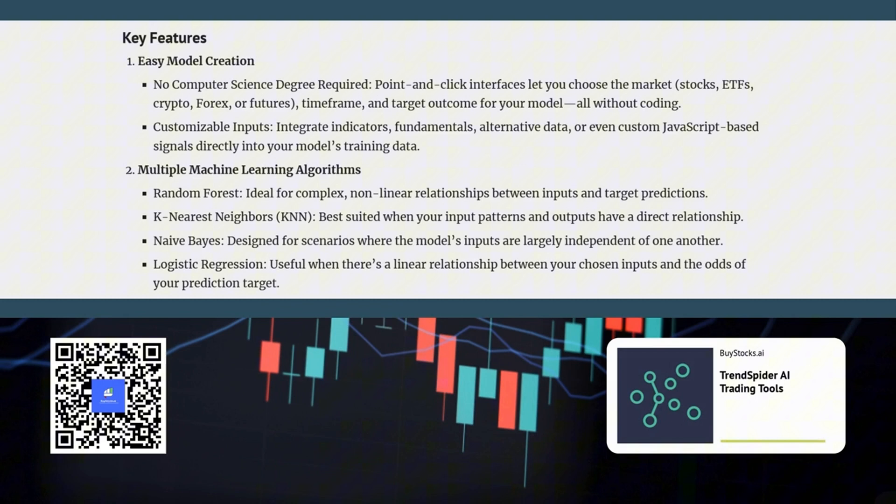How does it actually work? The process starts by choosing your market — whether it's stocks, crypto, Forex, or something else — and setting your desired time frame. Then you tell the AI what you're aiming for. This could be anything from identifying optimal entry and exit points to finding stocks poised for a breakout. So you're basically giving the AI your trading goals and it figures out how to achieve them.